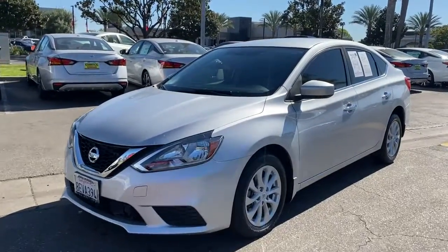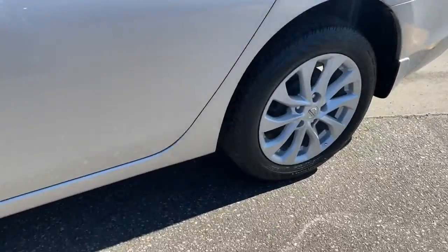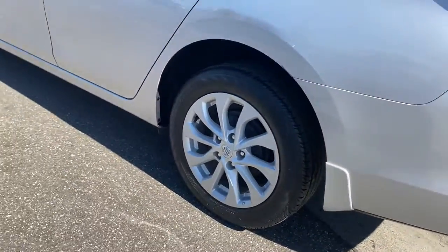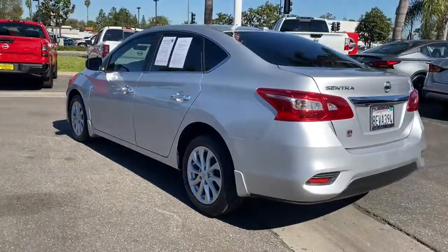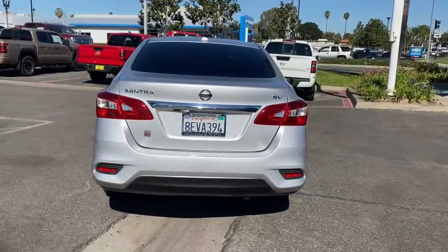Check out this 2018 Nissan Sentra. With less than 50,000 miles on the odometer, this vehicle provides excellent value. Comfort, convenience, safety, and fun are all yours in the sleek and spirited Sentra.